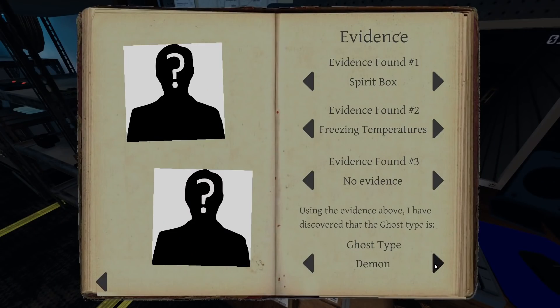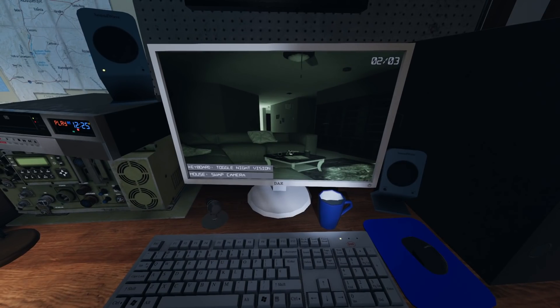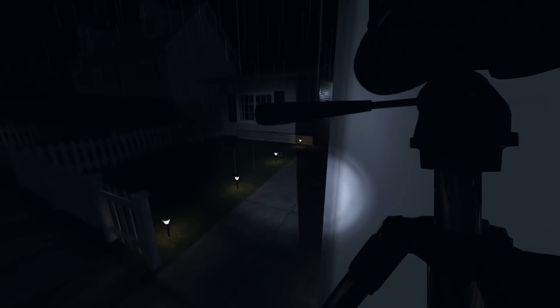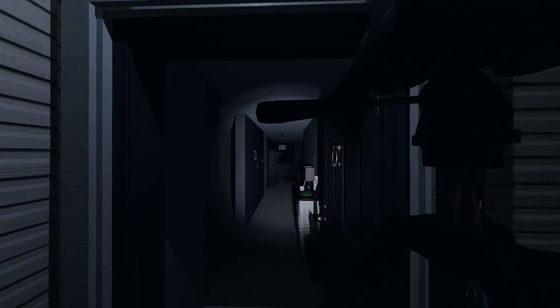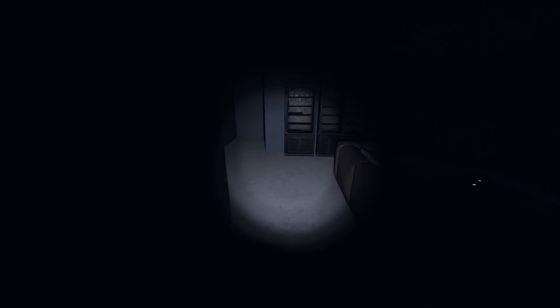Options now: we got wraith, mare, or demon. We got a video camera set up in there, let's see if we see any orbing. Might set one up in the hallway too. We do need the EMF just for the objective. Let's bring this video camera in there, get the EMF objective, then come back out and look for ghost orbs, then finish it up with the fingerprints. One of those — ghost orb, ghost writing, or fingerprints — has to be an option.